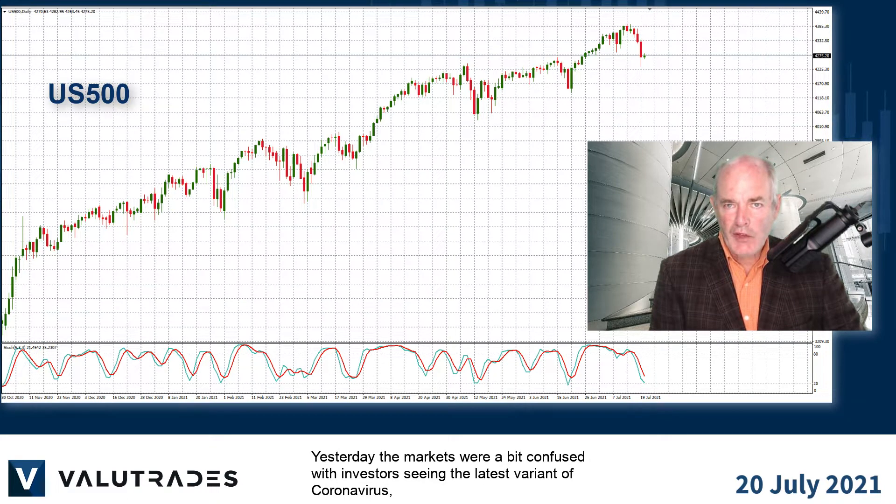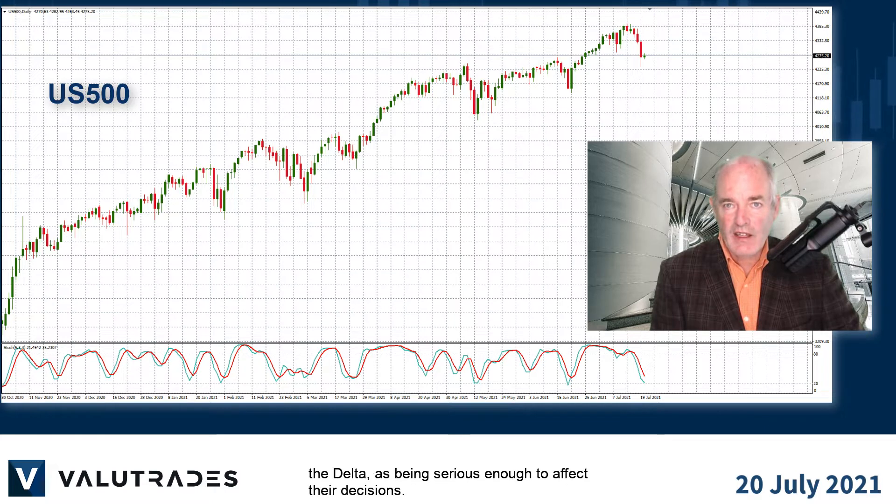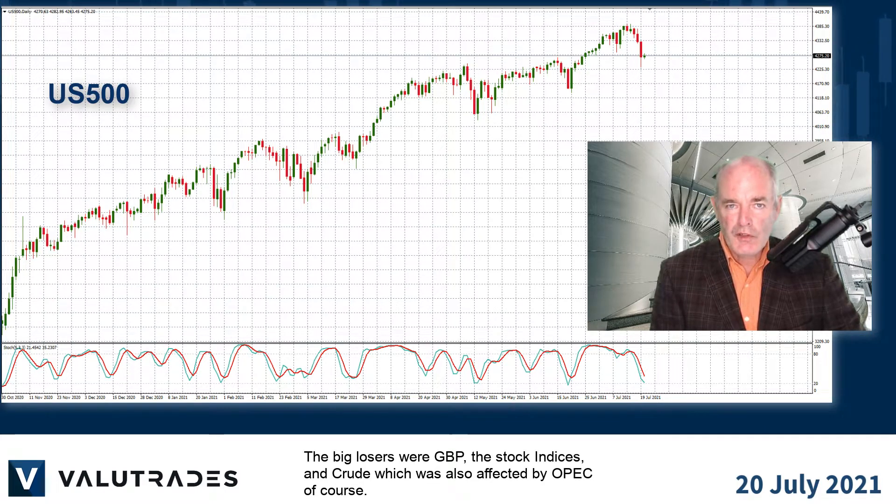Yesterday the markets were a bit confused, with investors seeing the latest variant of coronavirus — the Delta — as being serious enough to affect their decisions. The big losers were the pound, the stock indices, and crude, which was also affected by OPEC of course.